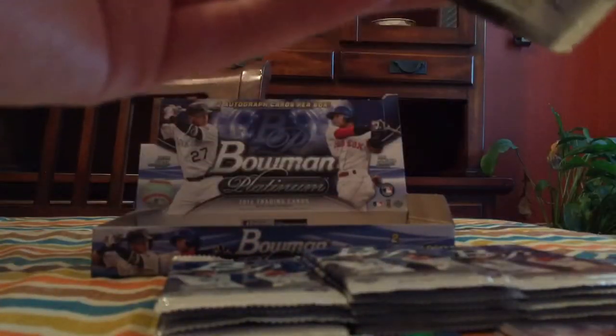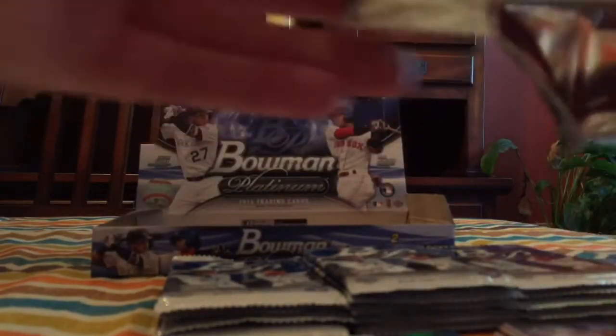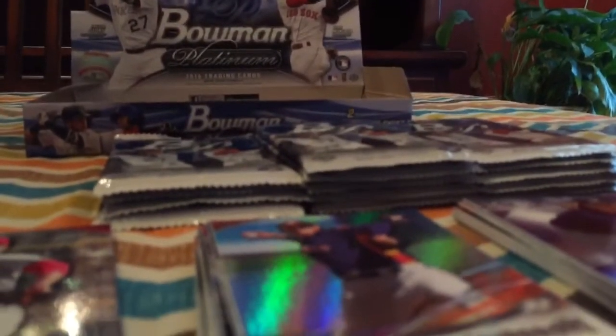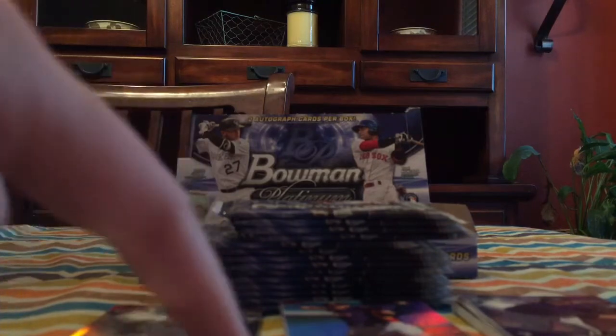I don't know if there are any short prints or variations — I assume there are, so I'll have to look out for those. Still got two autographs and I believe there are two or three numbered cards in these boxes, but I'm not positive on that. Alright, sorry about that — my camera was about to die. I moved the packs back. I don't want to do this pack yet. Hector Oliveira rookie card, Craig Kimbrell.